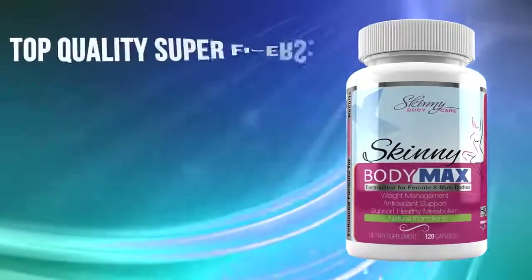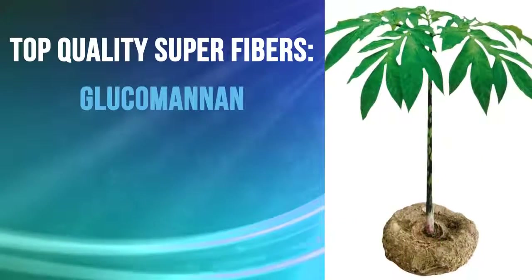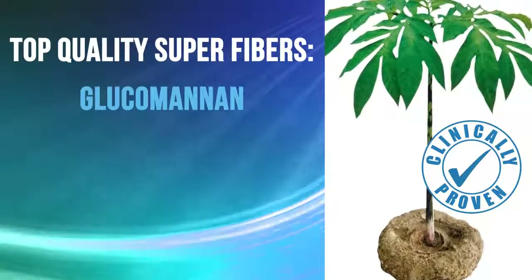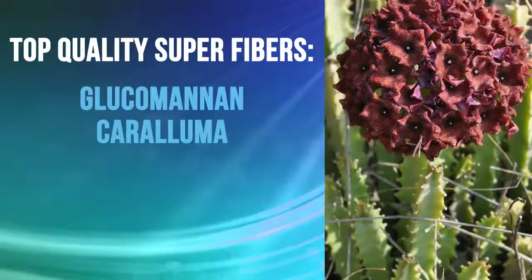Skinny Body Max. Packed with top quality super fibers we are known for — the highest quality glucomannan to help you feel full faster, clinically proven to help get results, and pure scientifically tested Karaluma to help curb your cravings and your appetite throughout the day.